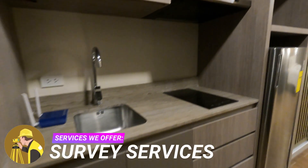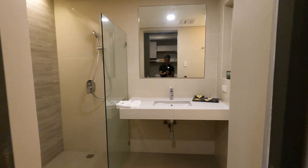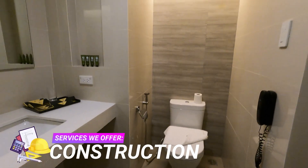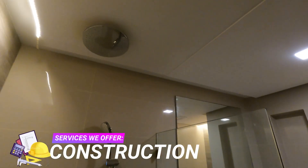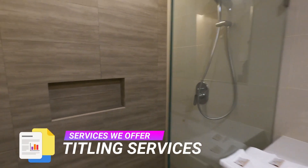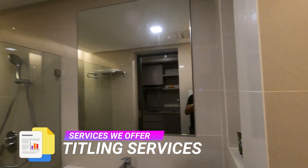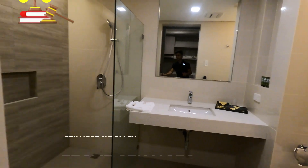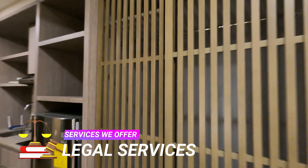The ensuite bathrooms are a testament to elegance, featuring lavish marble finishes, modern fixtures, and spa-like amenities. It is spacious and, like our loft-type apartments, the design is very industrial, making it very appealing to modern professionals looking for a place to pause and reflect on their journey in life.